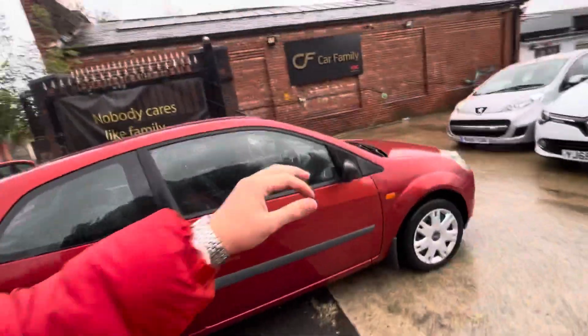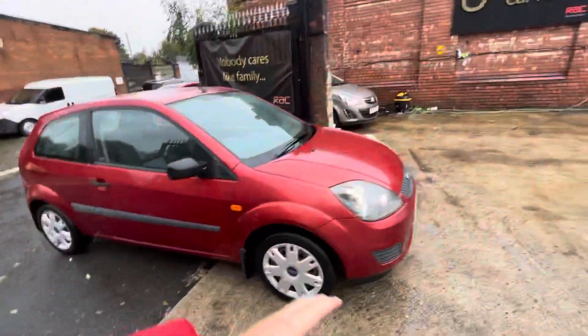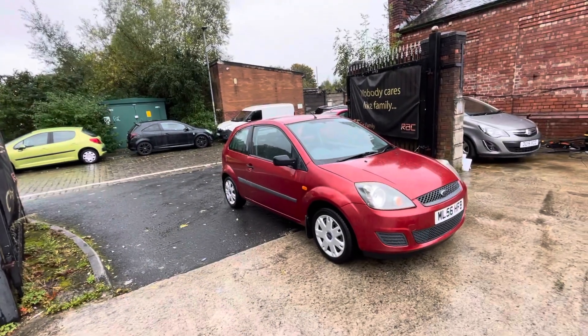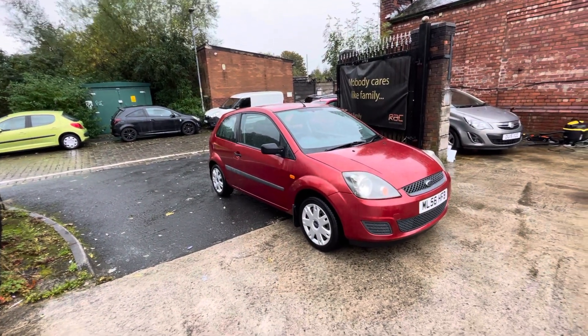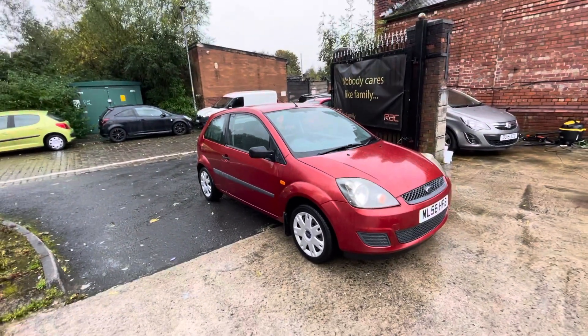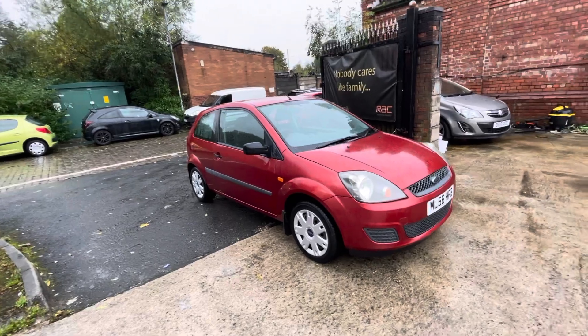It drives absolutely fantastic. Bodywork is in decent condition — a few bits and bobs here and there that I pointed out, but for the mileage and age of the vehicle I'd say that's very, very good. If there's anything we've missed that you'd like to see, do let us know. We look forward to getting back to you — bye for now.